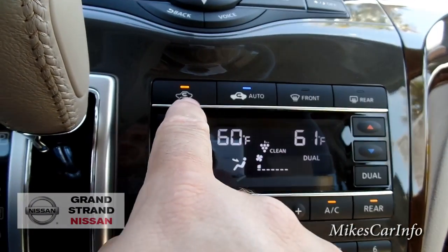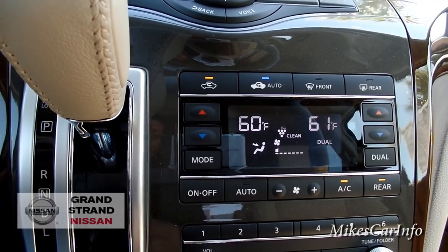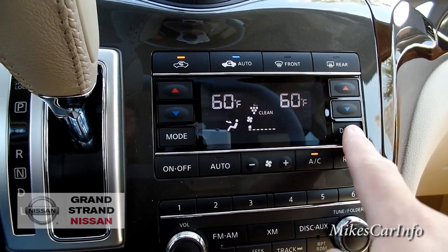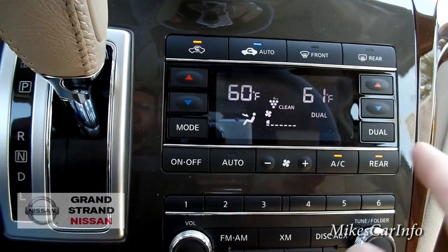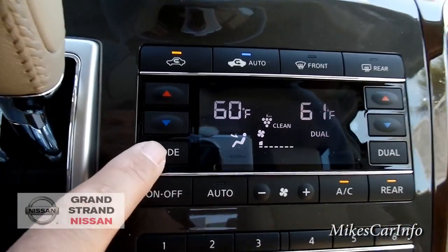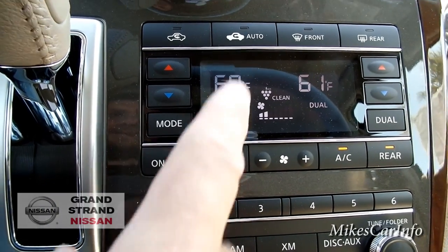Here's the climate control — recirculate, auto mode, front and rear defrosters, and temperature. This is a tri-zone temperature control: the driver and passenger have separate settings, and then there's a separate rear zone. When you push dual it means you can adjust driver and passenger independently; when you turn dual off they're synced together — a little different from other manufacturers. Mode cycles through where you want the air to blow, and then there's your fan speed. You can just turn on auto, set the temperature, and roll with it.